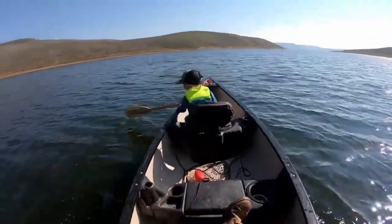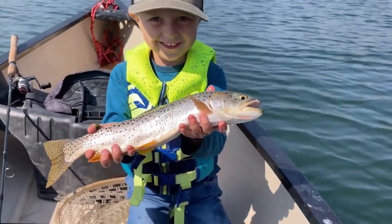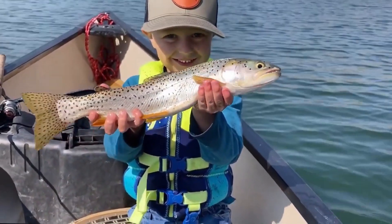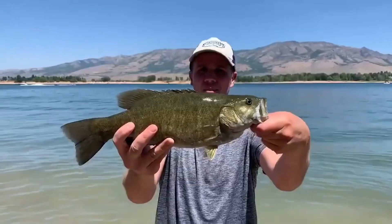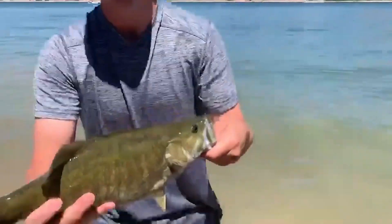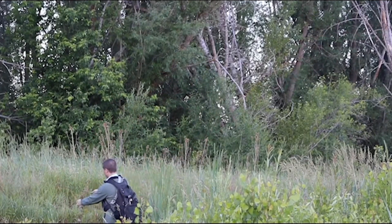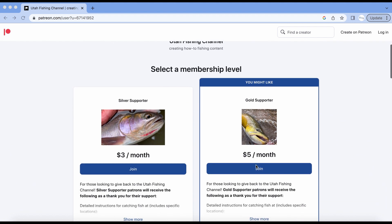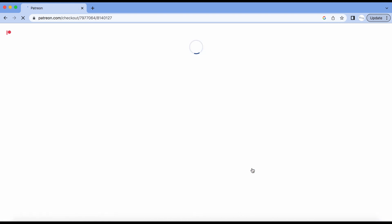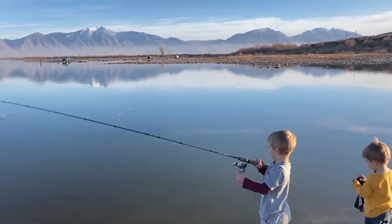I want to take a moment to tell you about the Utah Fishing Channel Patreon supporters. These are the people who have decided to help support us in our efforts to produce informative and family-friendly videos about fishing in Utah. The small donations we receive from our Patreon supporters add up to be one of the most valuable financial contributions to our channel and help make it possible for us to report on fishing destinations all across the state of Utah, instead of just the ones that are close to home. Utah Fishing Channel patrons not only give to the channel but also get exclusive access to additional fishing tips and information. For example, patrons can communicate directly with me at any time through the Patreon app to ask for specific tips on how and where to catch fish in Utah.